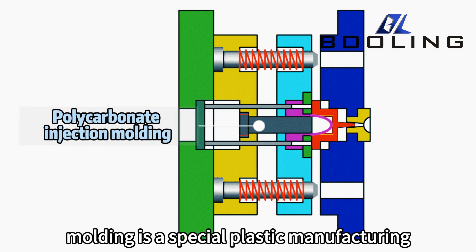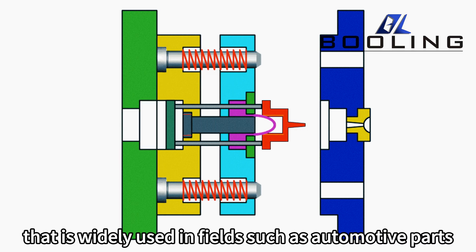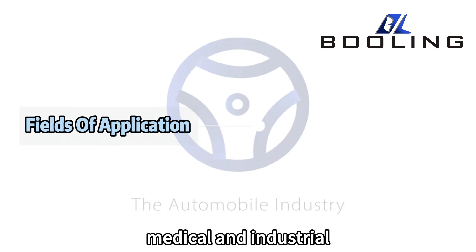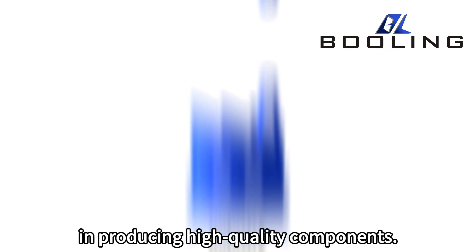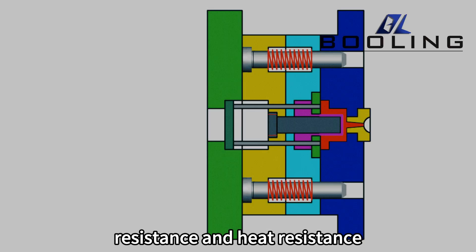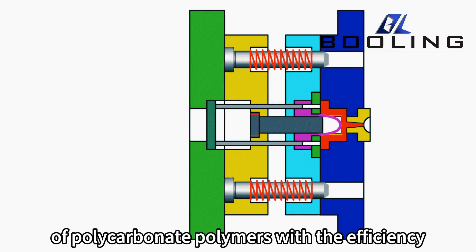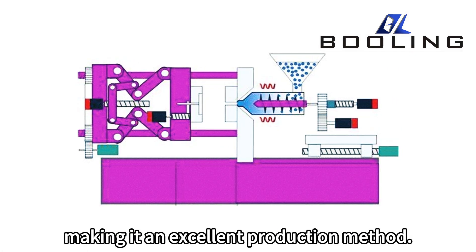Polycarbonate injection molding is a special plastic manufacturing process that is widely used in fields such as automotive parts, medical, and industrial, due to its versatility and advantages in producing high-quality components. This technology combines the impact resistance and heat resistance of polycarbonate polymers with the efficiency and accuracy of injection molding, making it an excellent production method.